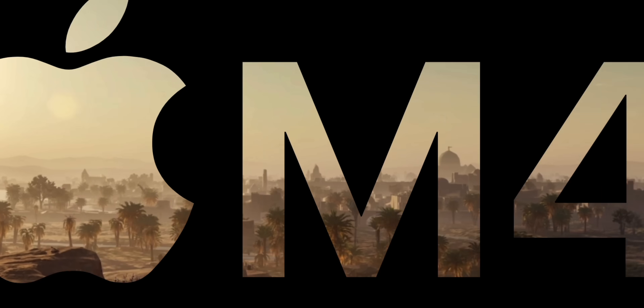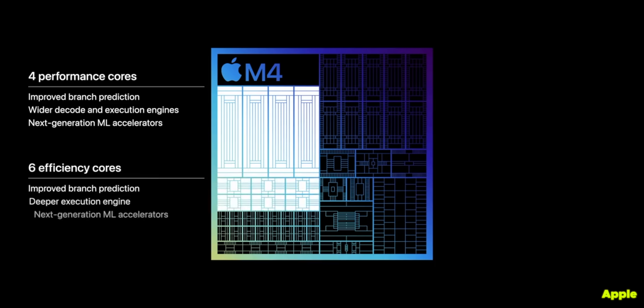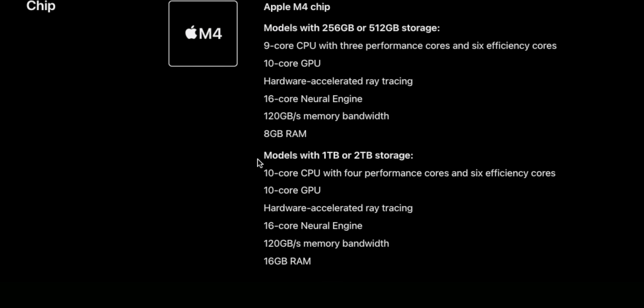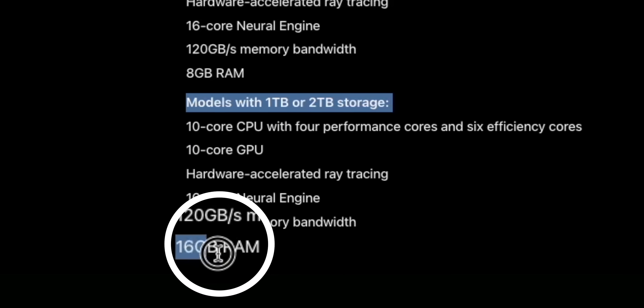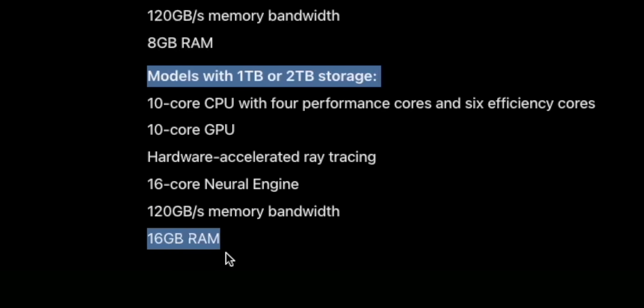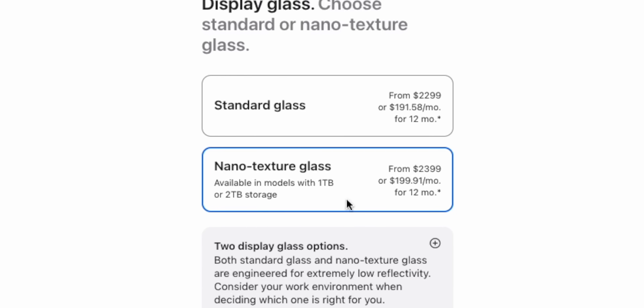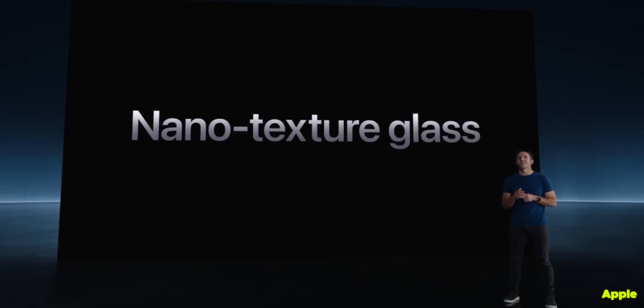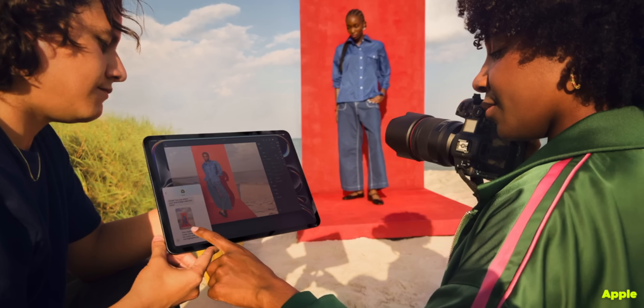The first is you'll be getting a faster M4 processor with one extra performance core. The second is, by ticking either the one or two terabyte options, you'll also be getting double the amount of memory, going from 8GB to 16GB of RAM. And thirdly, the one or two terabyte models also unlock a new nano texture glass option, with specifically designed glass that reduces reflections and glare from really bright light sources — windows, sun, that kind of thing — whilst maintaining color accuracy and screen quality.